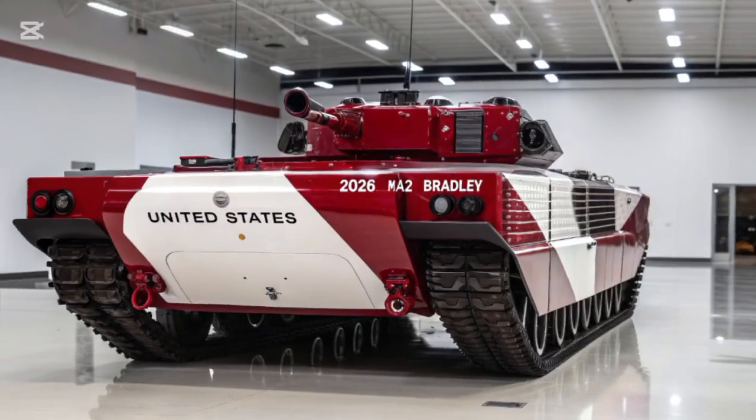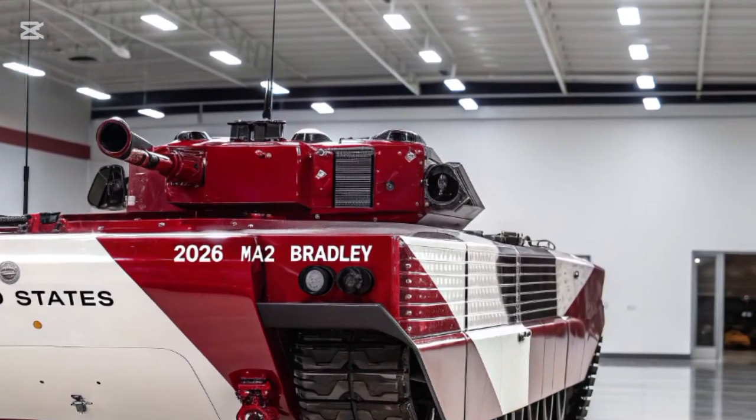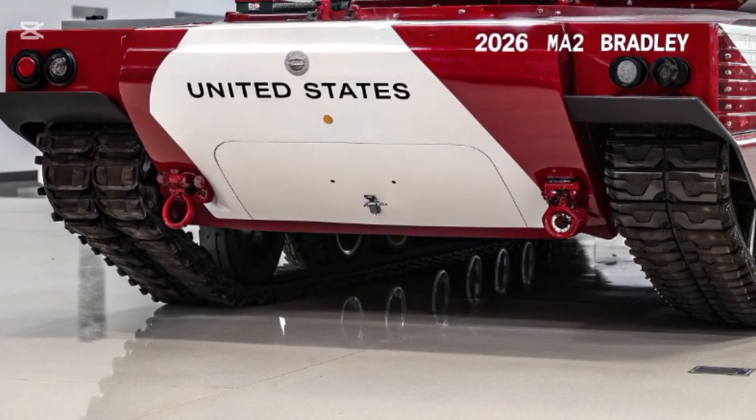GPS-guided navigation and night-vision thermal imaging systems allow the Bradley to operate efficiently in low-visibility environments, giving allied forces a decisive edge during night-time or adverse weather missions.